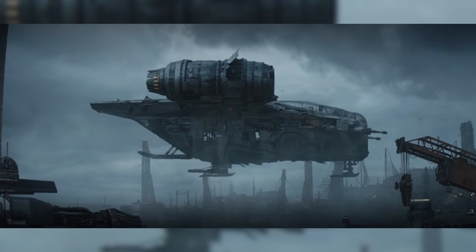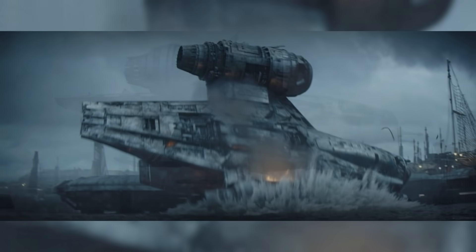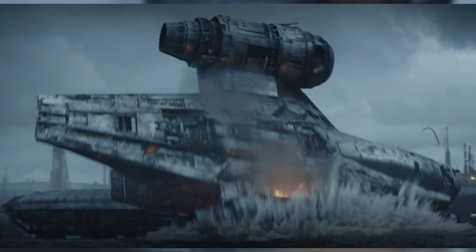Mando does eventually get his ship down to a safe landing speed before hovering above the platform, but unfortunately his ship tumbles off the side of the platform and into the deep blue oceans of Trask.